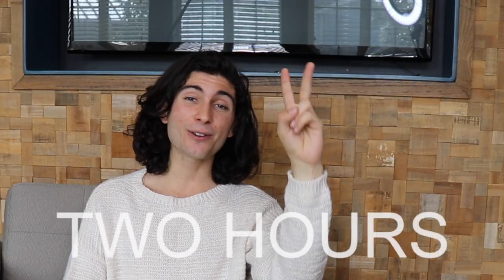Is it $2 an hour, or is it $300 a week? To get to the bottom of this, I'm going to spend the next two hours doing Mechanical Turks.